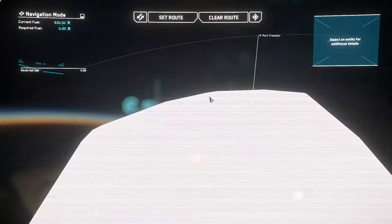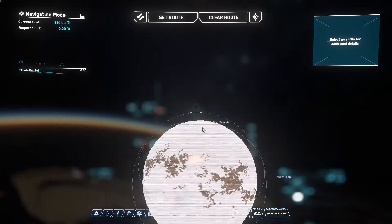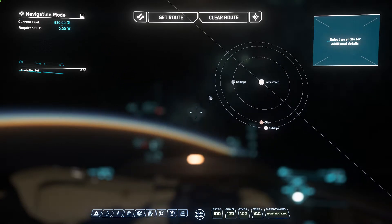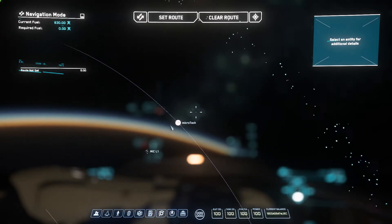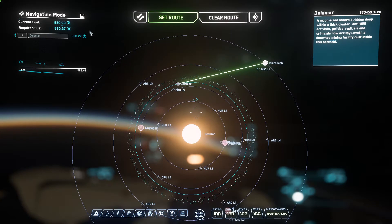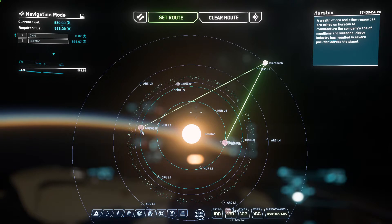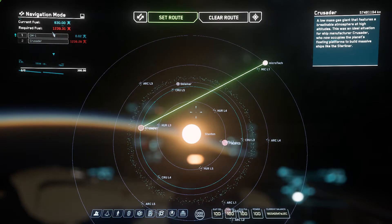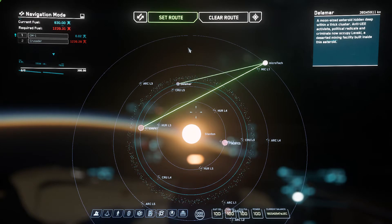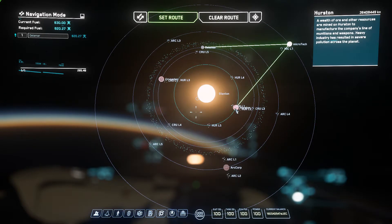With a full fuel capacity starting from Microtech at 830 fuel, just to give you an idea of how far that will take you: Will it take you to Delamar? Yes, but just barely. Will it take you to Hurston? Yes, just barely. Will it take you to Crusader? No — Crusader will require quite a bit more quantum fuel. So you are looking at roughly the ability to travel about half of the solar system in a single jump.